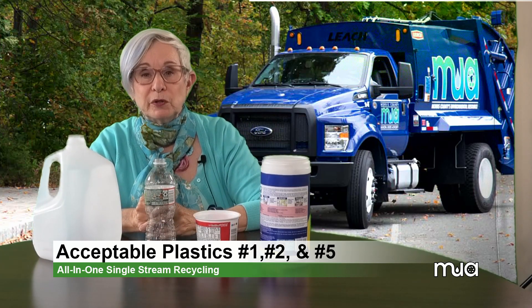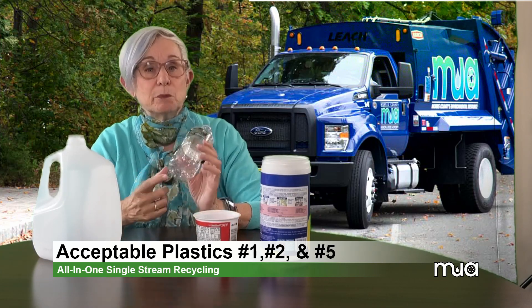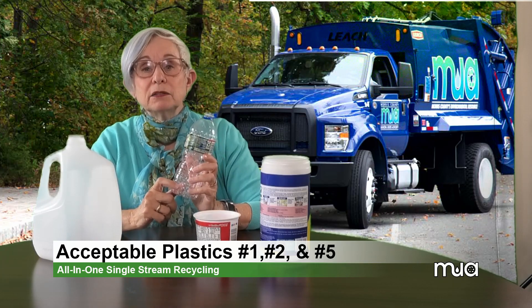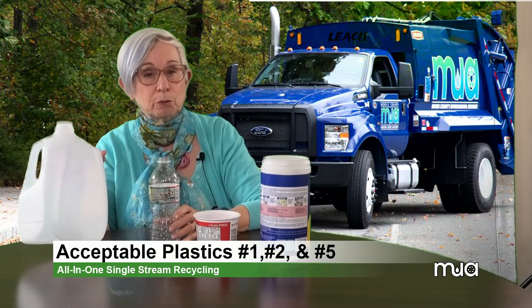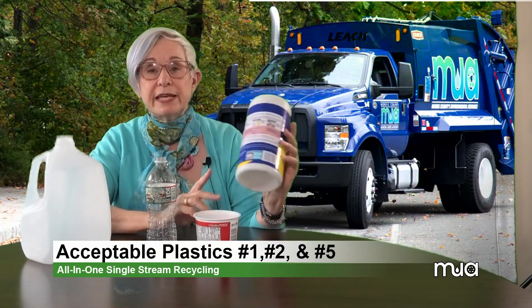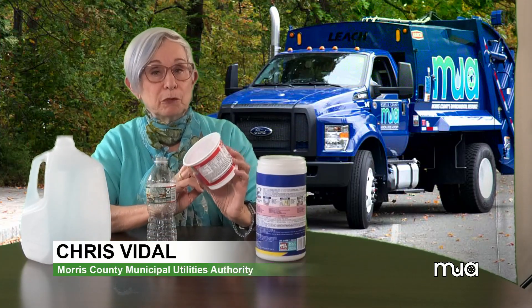Look for the number typically inside the recycling symbol — it's a little triangle on the bottom of the bottle. This plastic bottle is coded number 1, and this is a plastic milk jug coded number 2. This is a wipes container coded number 2, and this cereal cup is coded number 5.